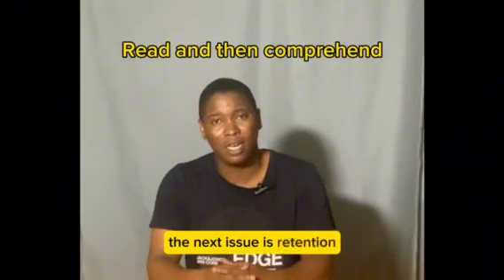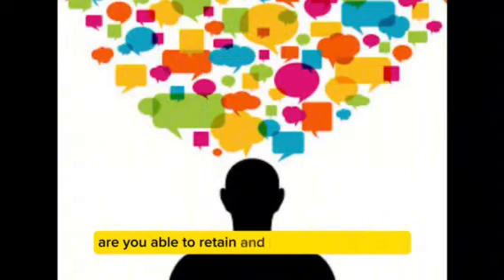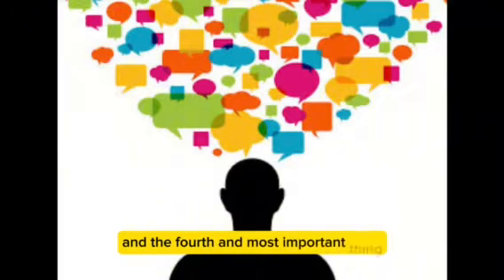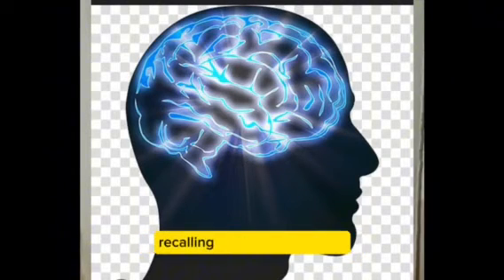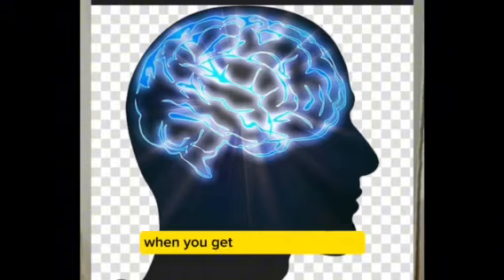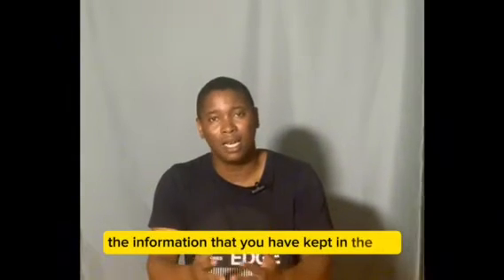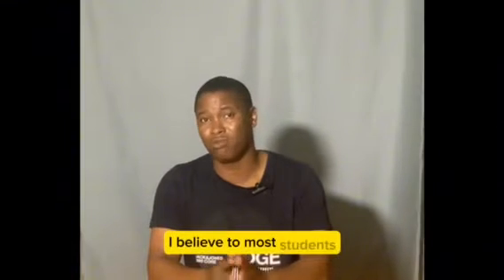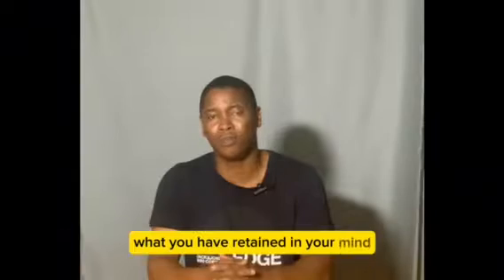If you read and you comprehend, the next issue is retention — are you able to retain that information? The three paragraphs that you read and understood, are you able to keep this information in the recesses of your mind? The fourth and most important thing, in my own estimate, is recall. Many people retain but can't recall. When you get into a test or exam situation, are you able to recall the information stored in the recesses of your mind so that you can pass your exam?